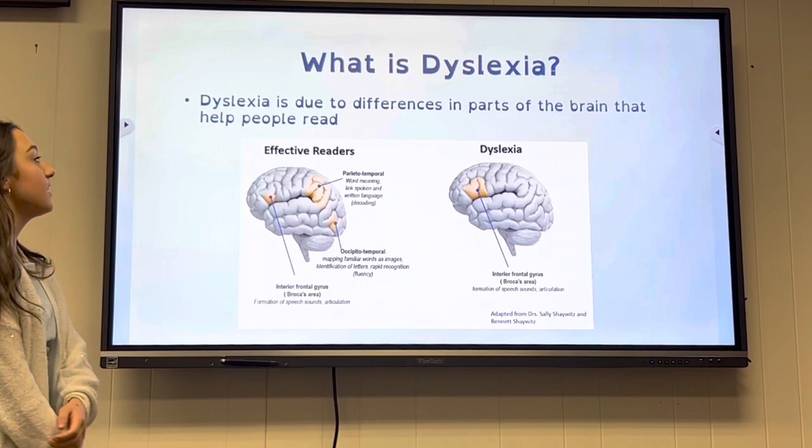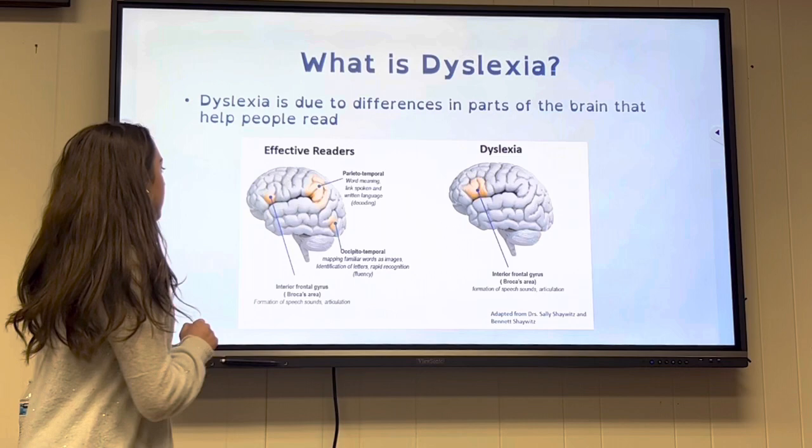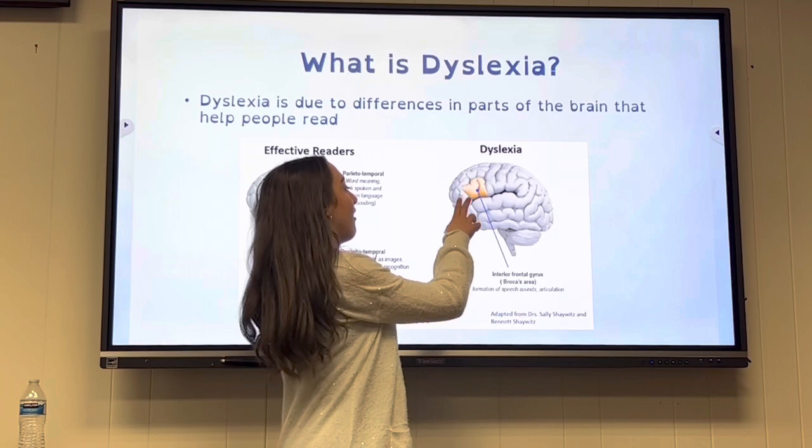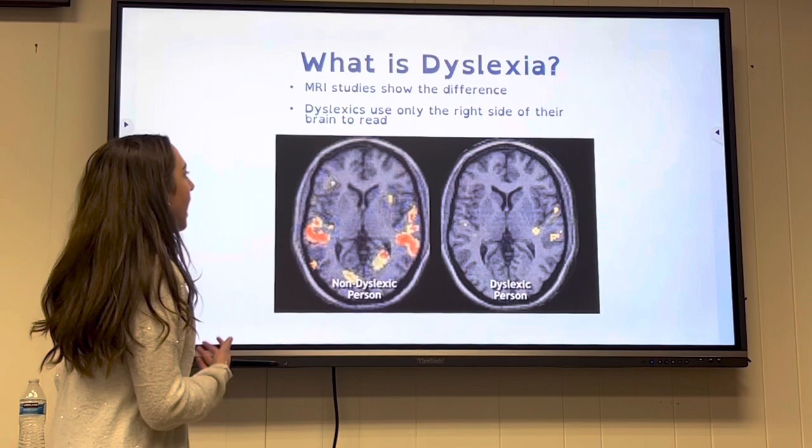Dyslexia is due to differences in parts of the brain that help people read. Non-dyslexics use different parts of the brain when reading. People with dyslexia only use one part of their brain to read, and MRI studies show this difference.